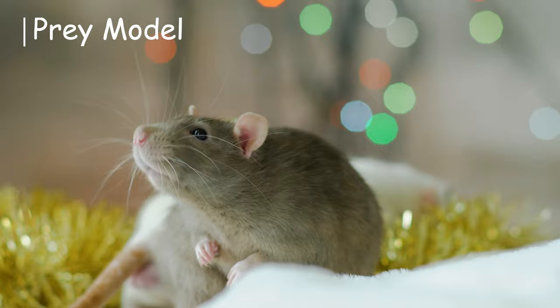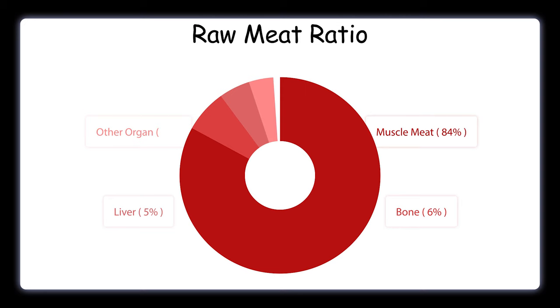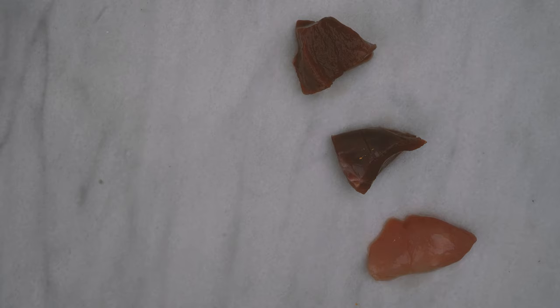A prey model or PMR aims to mimic nutrition in whole prey. Whole prey is considered balanced, and we try to emulate it as much as we can. The ratio used to mimic whole prey for cats consists of 84% muscle meat, 6% raw edible bone, 5% liver, and 5% other organs, in order to achieve optimal balance.